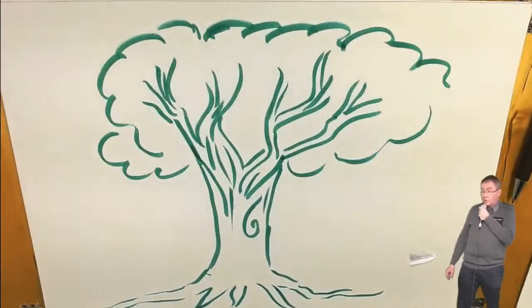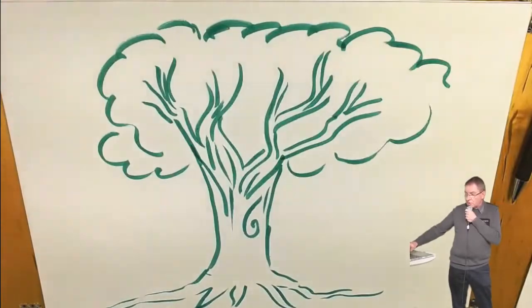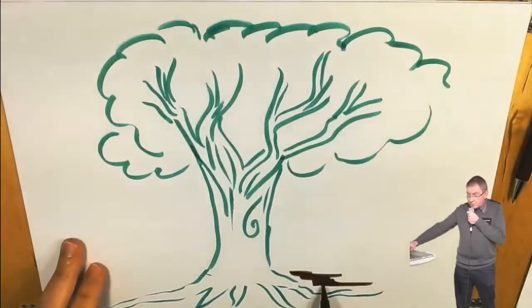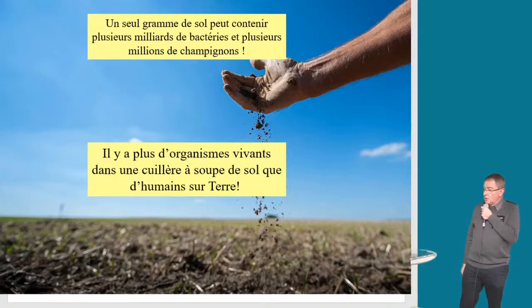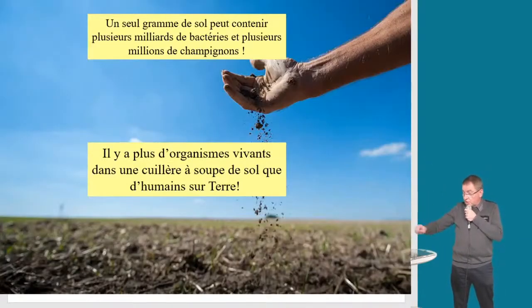Vous marchez tous les jours dessus, souvent sans vous rendre compte. C'est cet épiderme vivant de notre planète : quelques centimètres par endroit, quelques mètres par ailleurs — ce qui permet à la planète de vivre. Ce sol abrite des communautés d'individus dont personne n'imagine la présence. Malheureusement, on le maltraite : on le pollue. Regardez ce résidu de pique-nique. Le sol vous nourrit — 95 % de notre nourriture est produite directement ou indirectement par les sols. Le sol est vivant, donc il faut le respecter.